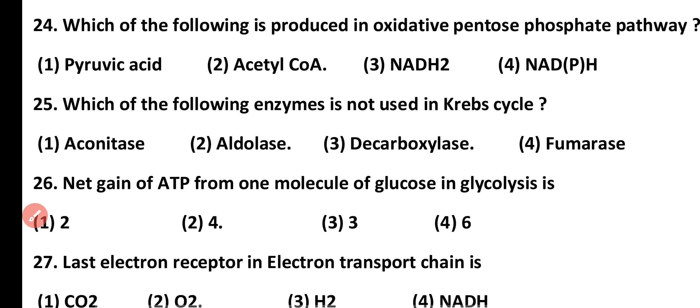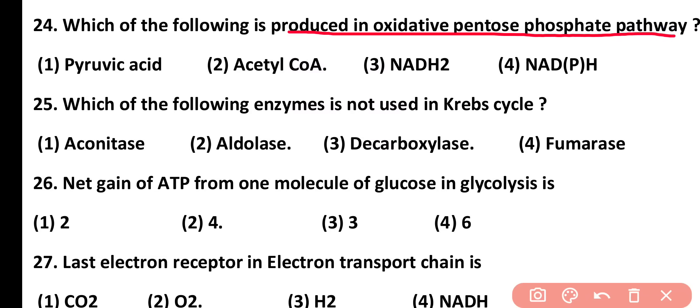Question number 24. Which of the following is produced in the oxidative pentose phosphate pathway? NADPH is produced in the oxidative pentose phosphate pathway. Correct answer is option 4.